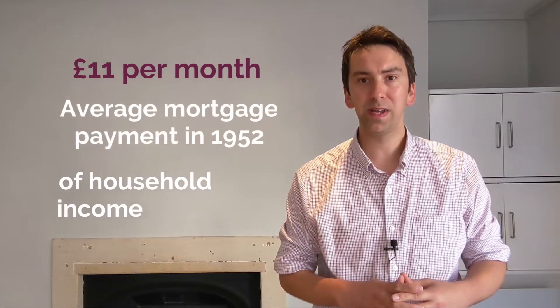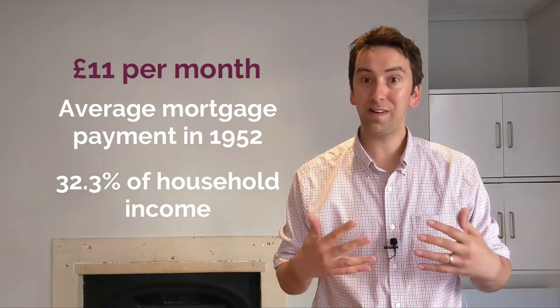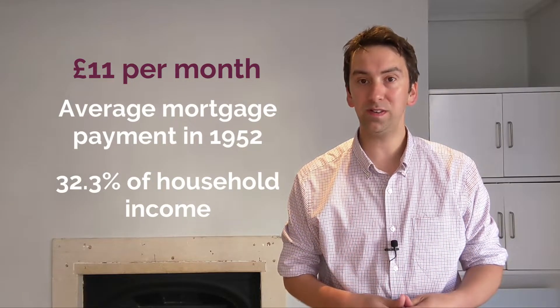It's quite interesting to note that in 1952, the average monthly mortgage payment was £11 per month. That accounts for about 32.3% of the average household income in 1952.